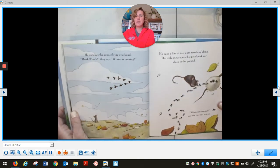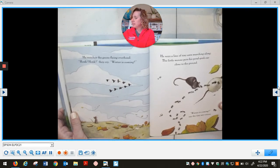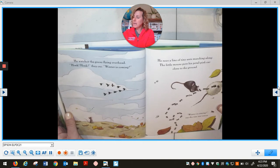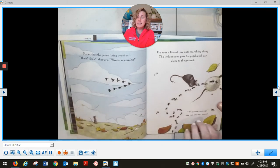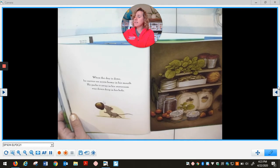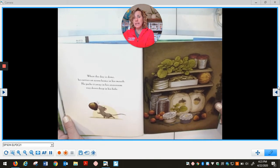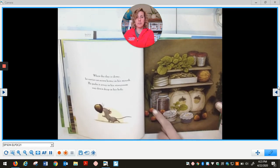He watches the geese flying overhead. Honk, honk, they cry. Winter is coming. He sees a line of tiny ants marching along. The little mouse puts his petal pink ear close to the ground. Winter is coming, say the tiny ant voices. When the day is done, he carries an acorn home in his mouth. He packs it away in his storeroom, way down deep in his hole. Looks like he has lots of things in his storeroom now.